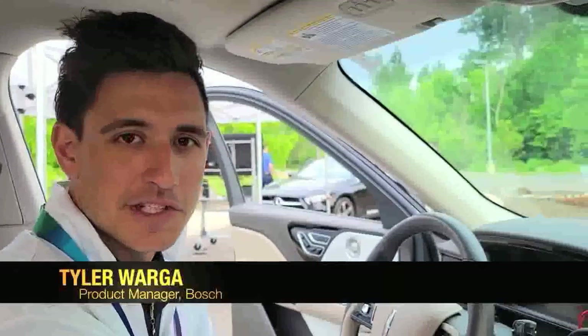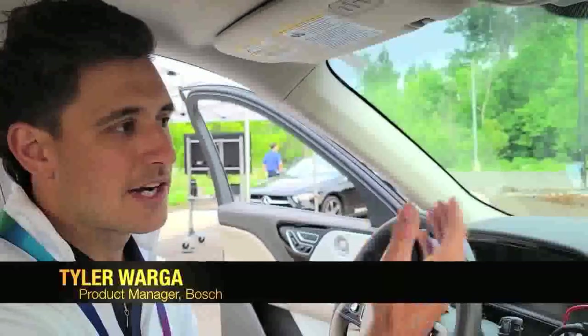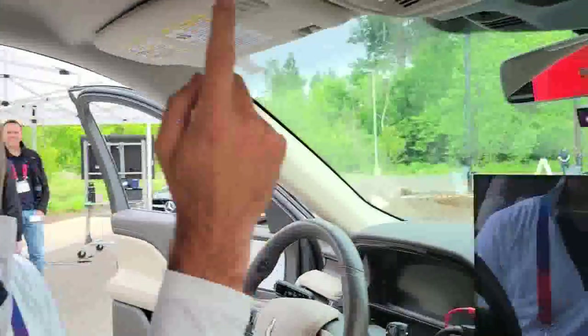My name is Tyler Warga. I'm here with Bosch. I'm a product manager for the interior monitoring systems team, and what we're going to demonstrate is our interior monitoring systems, highlighting our occupant monitoring camera and our cabin sensing radar.